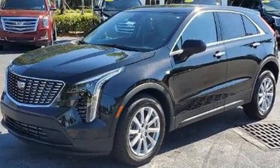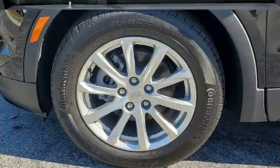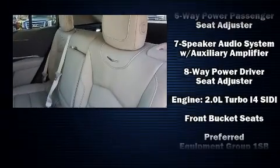It distinguishes itself from the competition with features such as front and rear reading lights, one-touch window functionality, a tachometer, a leather steering wheel, and power front seats.